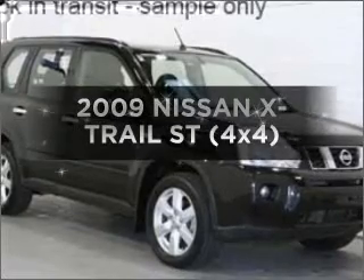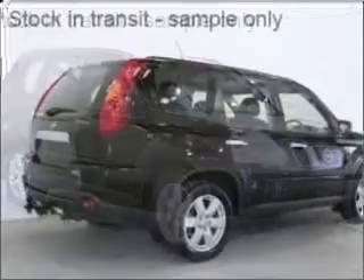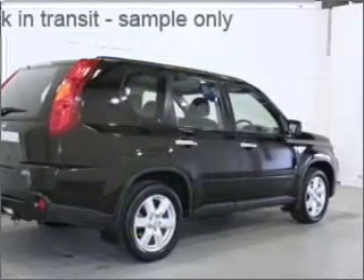Imagine yourself in this 2009 Nissan X-Trail. This well-presented vehicle could be just right for you. With a reliable engine, better mileage means better driving, and this vehicle delivers with low fuel consumption.